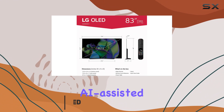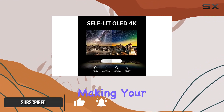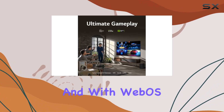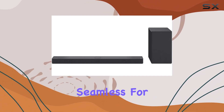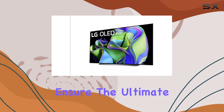Let's start with the TV. AI-assisted deep learning optimizes picture and sound settings, making your viewing experience top-notch. The ultra-slim design adds elegance to any space, and with WebOS 23 and LG channels, streaming becomes seamless. For gamers, the game optimizer and game dashboard ensure the ultimate gaming setup.